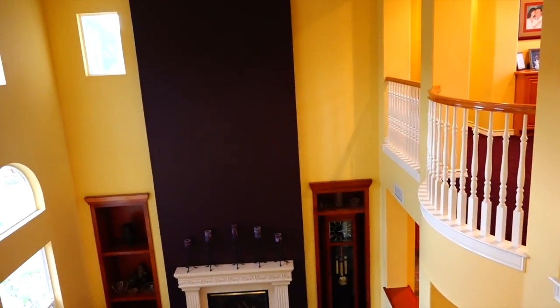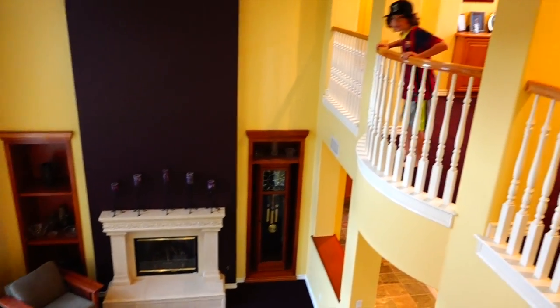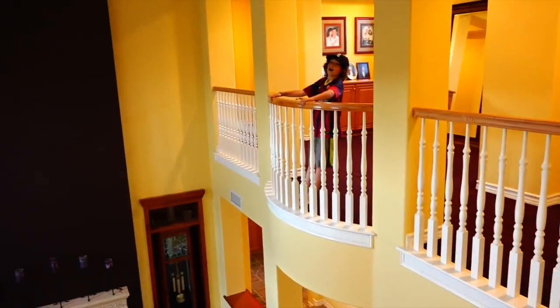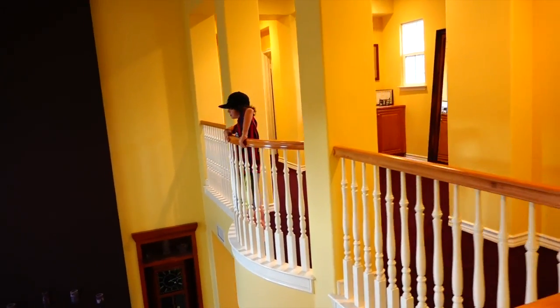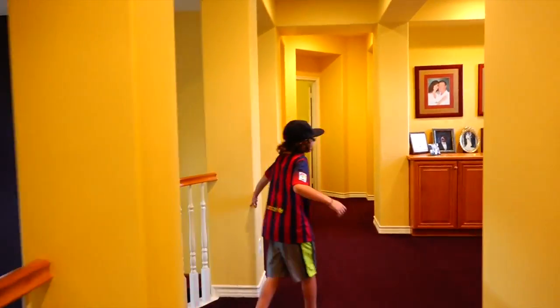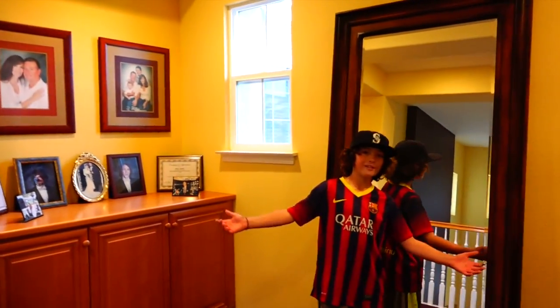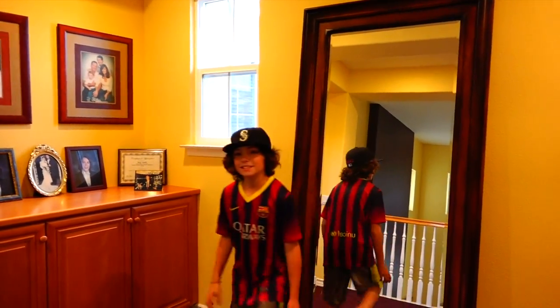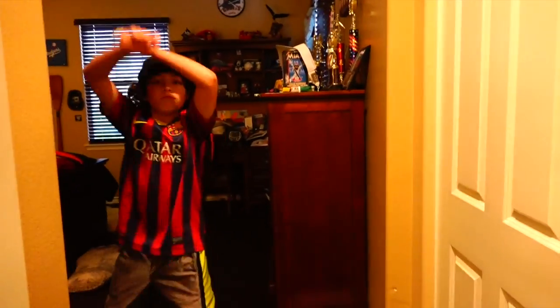That's my parents' bedroom — we don't play in there. They have a nice big bed. We have a great view and a little balcony right here that you can look over from. You can look over at the nice Christmas tree — that's what I always do. I come out to the balcony and look at the Christmas tree. Then right here we have the little mirror room.